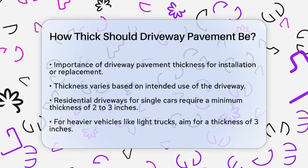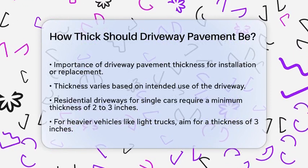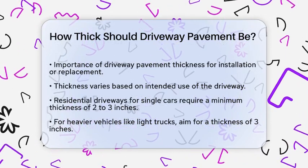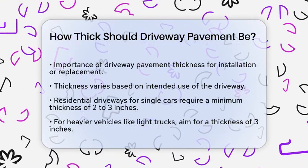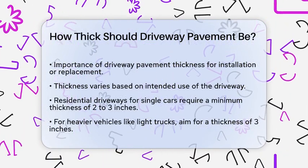The thickness of your asphalt driveway depends on its intended use. For a residential driveway, especially one that will be used by a single car, the minimum recommended thickness is 2 to 3 inches. If you occasionally park or drive heavier vehicles like light trucks, aiming for 3 inches is a good idea to ensure extra durability.